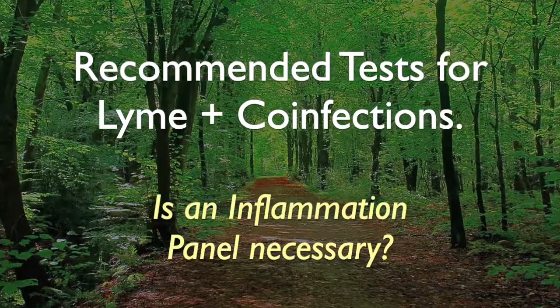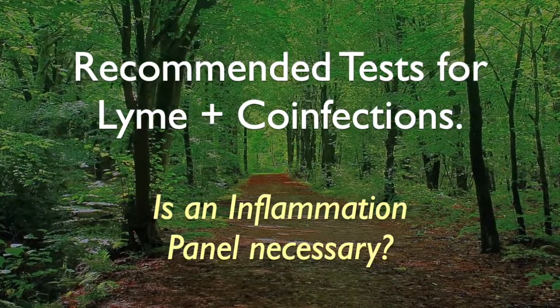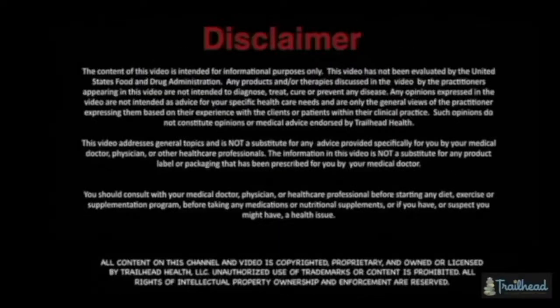One of the biggest questions we have when someone comes in the office is what's the appropriate amount of tests to run on them. A lot of patients are paying out-of-pocket or using their health savings accounts to run some of these more advanced tests. The standard tests are covered by insurance but they're not very good, so we need to run better tests. What tests give you the best value?